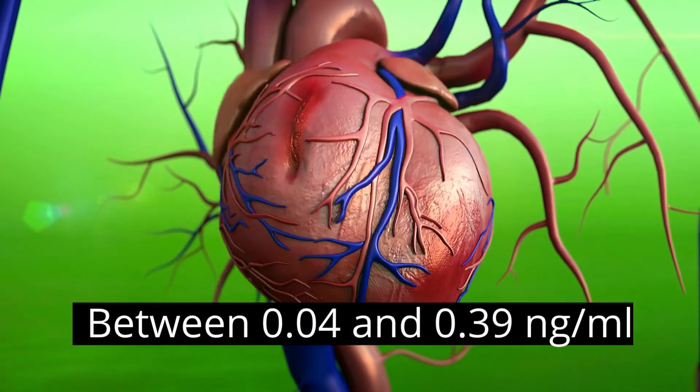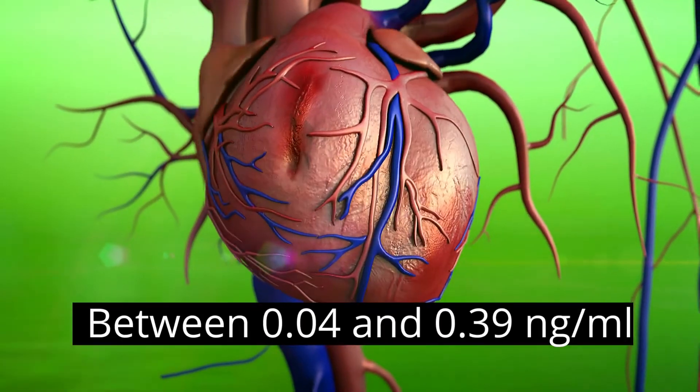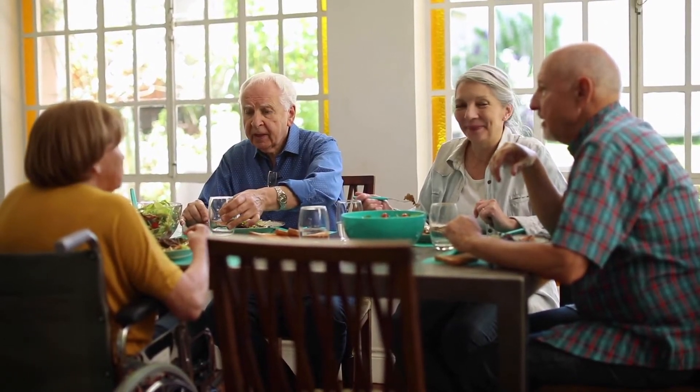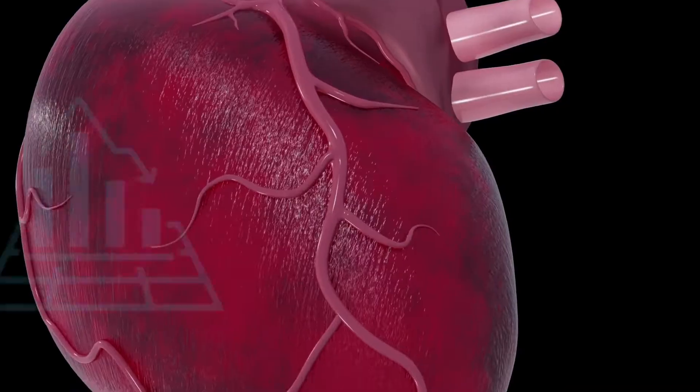When the result is between 0.04 and 0.39 nanograms per milliliter, it usually means something is wrong with the heart. A very small number of healthy people have troponin levels that are above average. Because of this, if the result is in the borderline range, a doctor may look for other symptoms and order more tests before making a diagnosis.